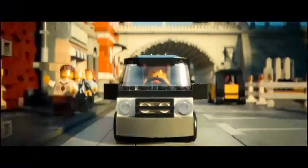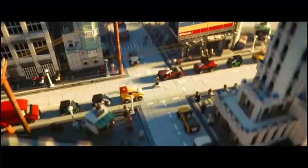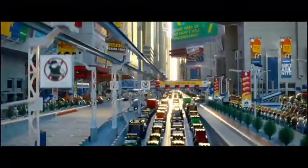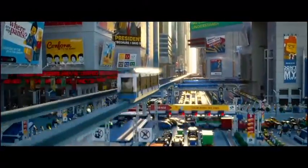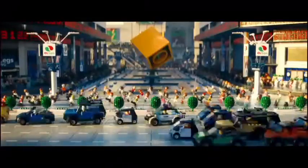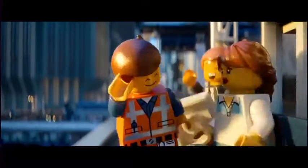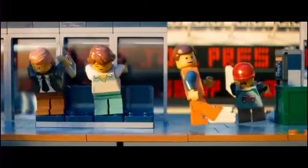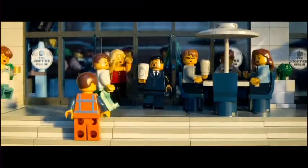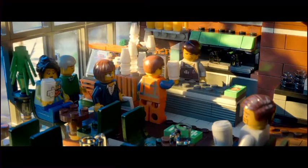Everything is awesome. Everything is cool when we're part of the team. Everything is awesome when we're living on a dream. Always use a turn signal. Park between the lines. Drop off dry cleaning before noon. Read the headlines. Don't forget to smile. Always root for the local sports team. Go sports team! Always return a compliment. Hey, you look nice. So do you. Drink overpriced coffee. That's $37.